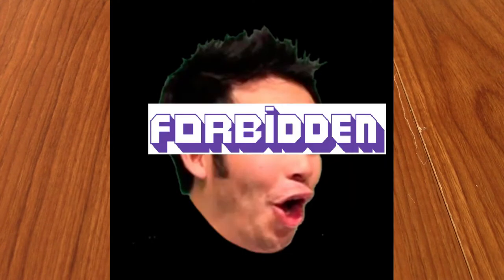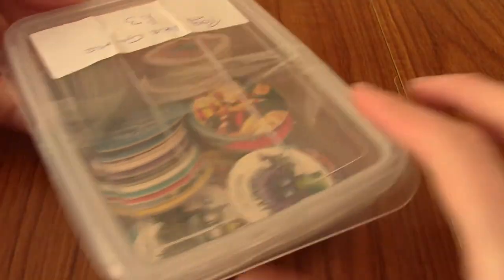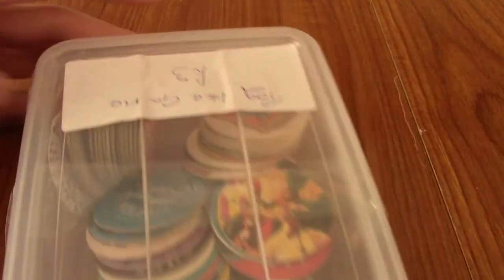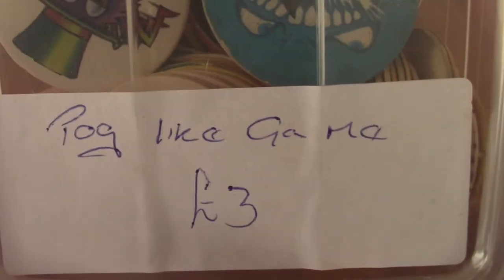Pogs. Do you remember them? I remember them. Not that type of Pog — this type of Pog. Today I have an interesting video, something I've been quite looking forward to doing for a while: taking a look at this collection of Pogs that I bought from a charity shop, which were marked as 'Pog Like Game.'